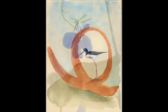For more information, please go to www.offrampgallery.com.